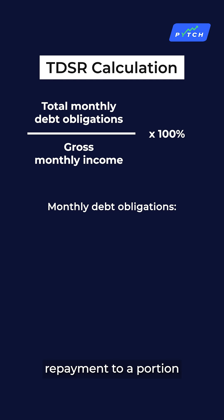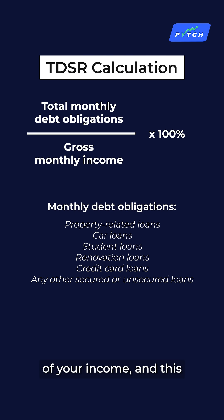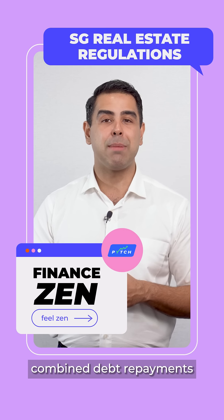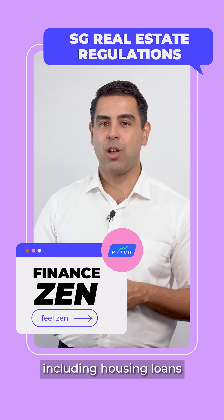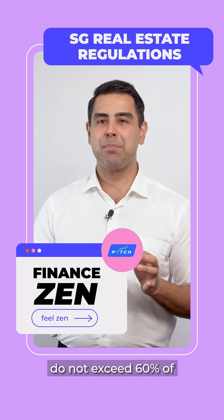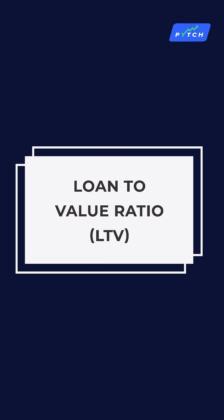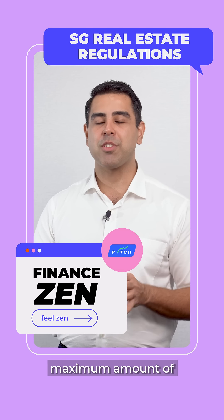Total Debt Servicing Ratio — TDSR limits your monthly debt repayment to a portion of your income, and this limits how much you can borrow to pay for investment properties. It ensures that your combined debt repayments, including housing loans, do not exceed 60% of your gross monthly income.